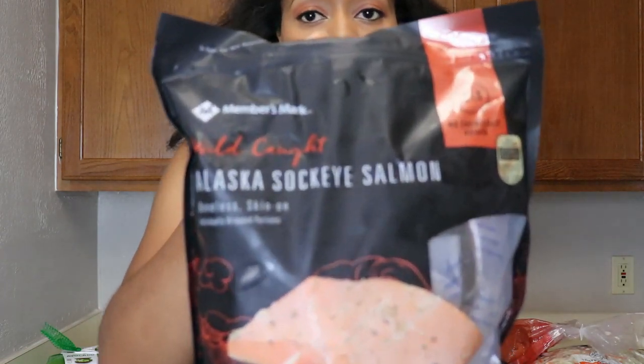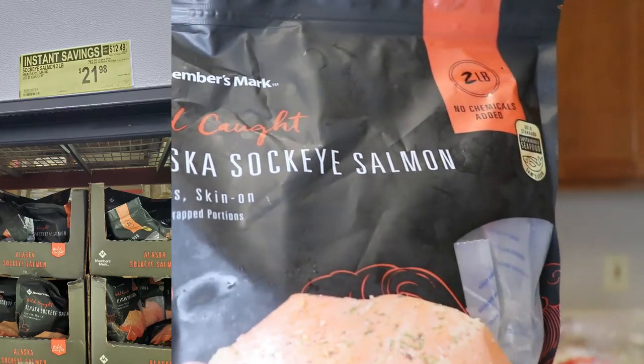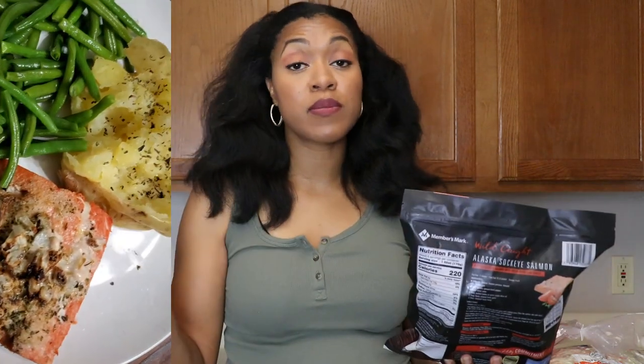From Sam's Club I also got their wild-caught sockeye salmon, which I was really excited to find there. I love these for a busy night — I just thaw them quickly in warm water while still in the vacuum-seal package, then pop them in the air fryer. I'll add some sides like sautéed cabbage or that coleslaw mix, sometimes actual coleslaw, and a baked potato, and dinner is done.